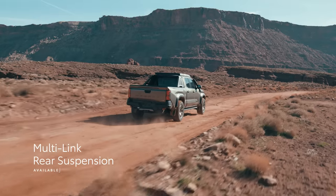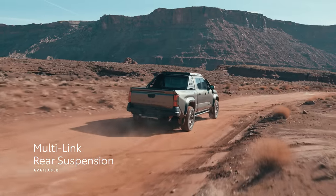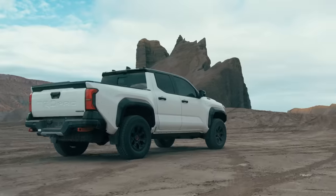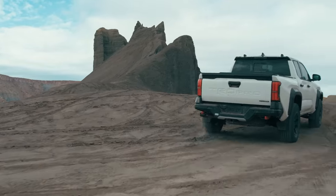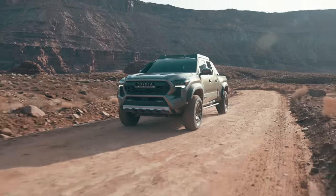To improve off-road performance and ride comfort, Tacoma offers an available multi-link rear suspension that provides better isolation and ride quality on all surfaces. Tacoma now offers two max-performance off-road grades: the legendary TRD Pro and the all-new Trailhunter.